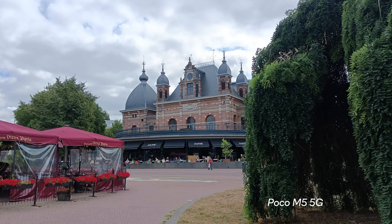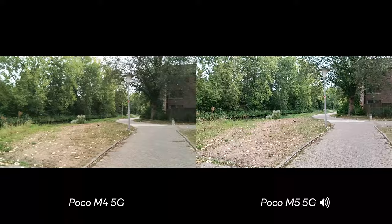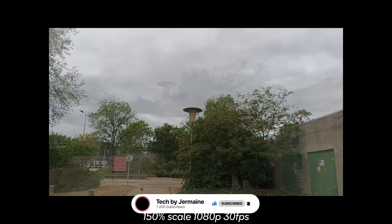Looking at the video comparison — POCO M4 versus POCO M5 — both are limited to 1080p. The POCO M5 appears a bit brighter and a bit more saturated in video as well.